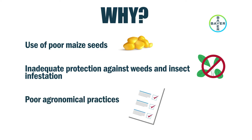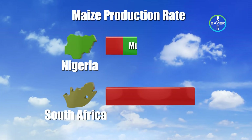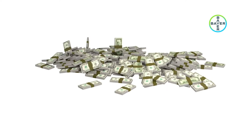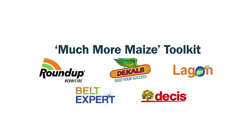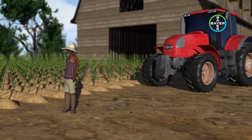To solve these problems, Bayer developed the Much More Maize Toolkit. The Bayer Much More Maize Toolkit is designed to help farmers close the productivity gap and ensure farmers maximize their profitability. The toolkit is a combination of products and practices that help farmers attain high and quality yield of up to 6 to 10 tons per hectare.